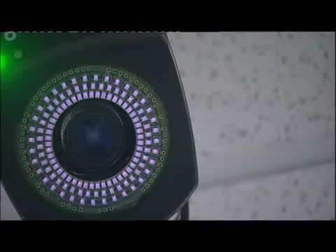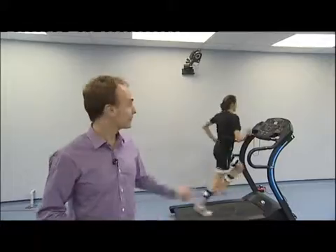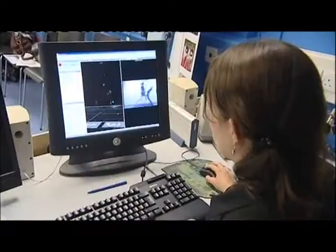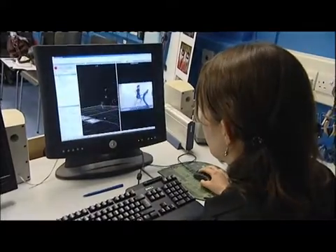Jo's hoping 3D technology will give her the edge. There are 12 cameras in the room, and every second they're taking hundreds of images of Jo running. Over here, they're monitoring all this information — building up a picture of how her bones are moving, how her joints are working. From this, they can understand more about her running style.